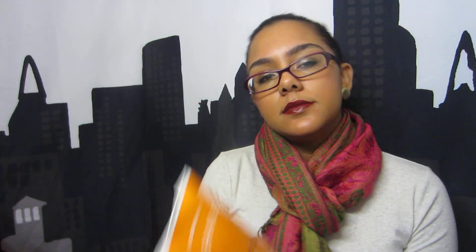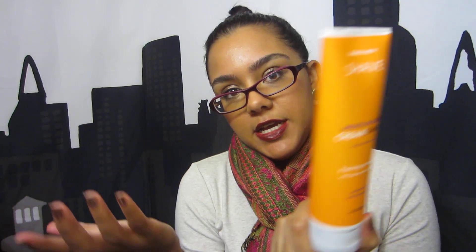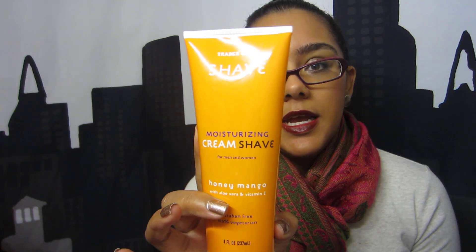The next Trader Joe's goodie is this honey mango cream shave lotion. I use it as shaving cream — it reminds me of the EOS shaving creams except it's a little thinner, more like a lotion. I like that because it allows me to get a closer shave. It smells so good, slightly of mango. It's paraben free and 100% vegetarian.